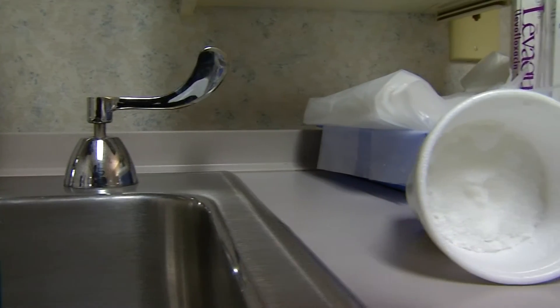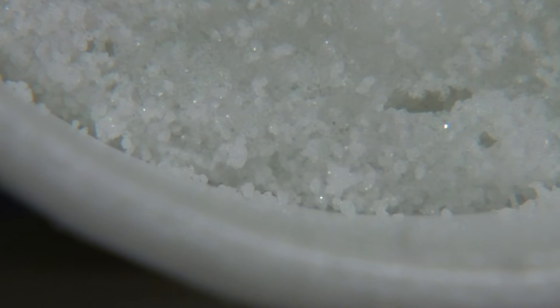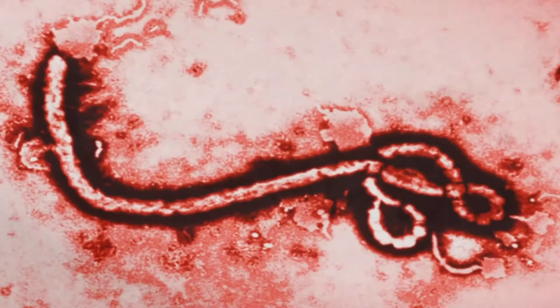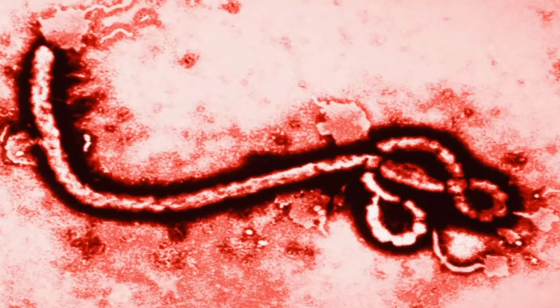And because the disease is transferred by bodily fluids, DeHaven says there are also steps to minimize the chances of the virus being spread. The chances of contracting the virus is just almost zero — maybe not zero, but pretty close to zero.